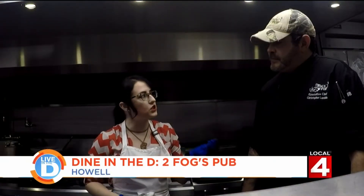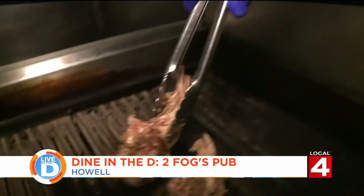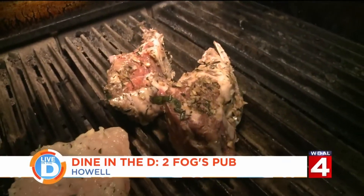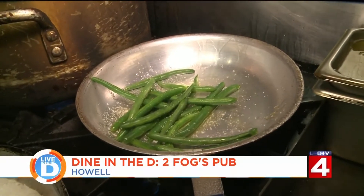For those that don't know, what is herbs de Provence? The easiest way to explain it is a set of mixed herbs. We let them cook and move on to the green beans. We want to make sure that they're al dente — a little bit of butter, a little bit of salt and pepper. That's it. It doesn't take much.